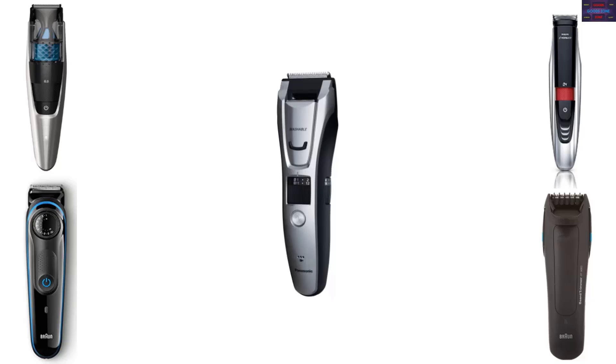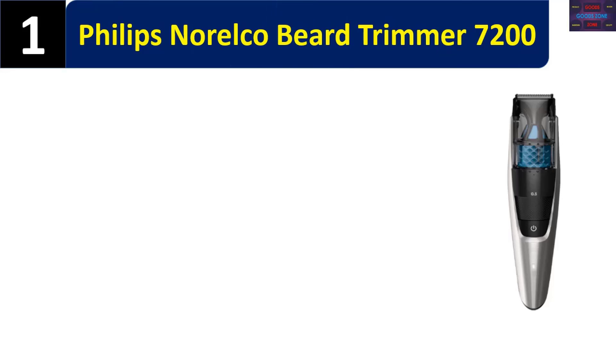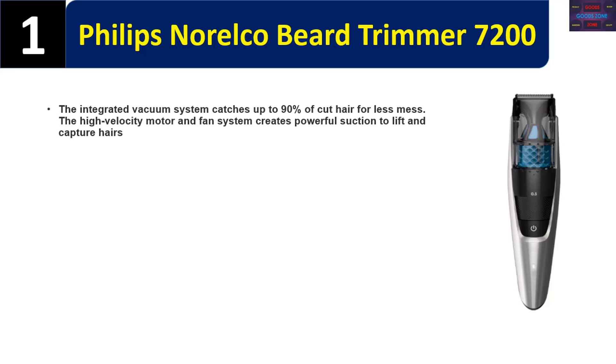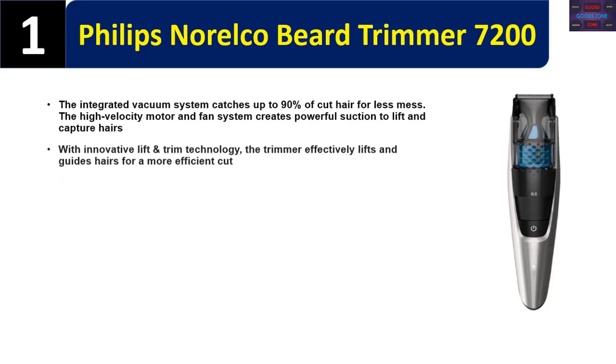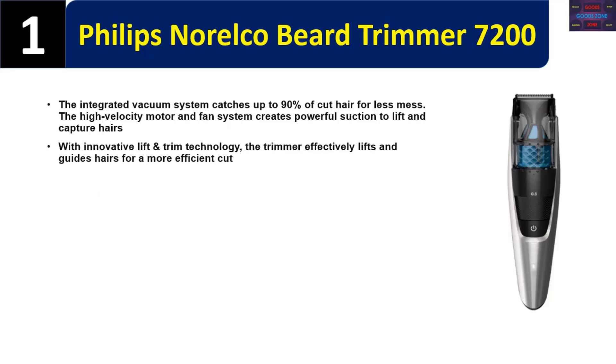Number one: Philips Norelco Beard Trimmer 7200. The integrated vacuum system catches up to 90% of cut hair for less mess. The high velocity motor and fan system creates powerful suction to lift and capture hairs. With innovative lift and trim technology, the trimmer effectively lifts and guides hairs for a more efficient cut.